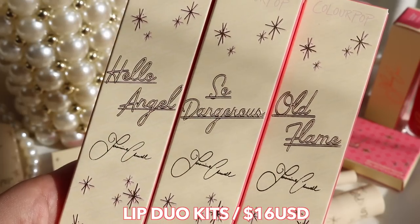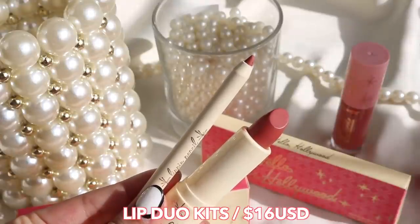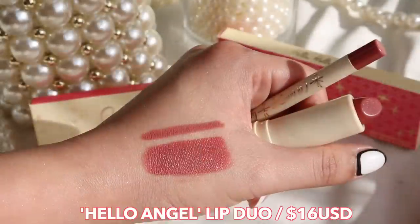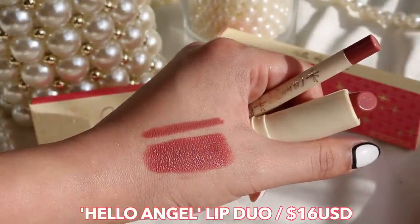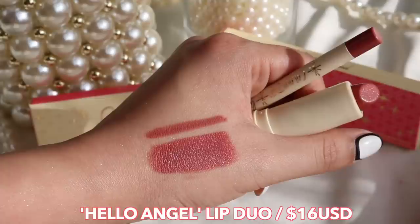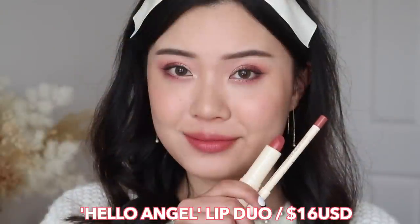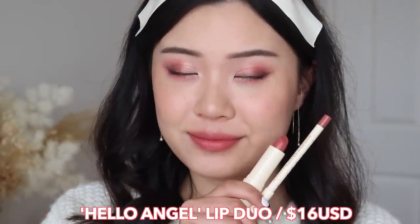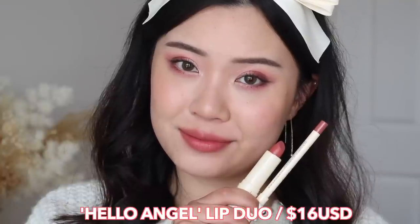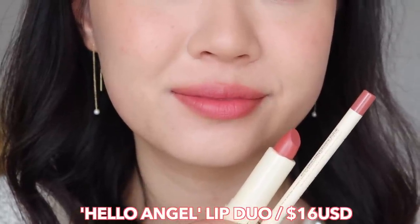Next up, we have three lip duo sets. Each set is $16 USD and it comes with a cream luxe lipstick and a lippy pencil. The first lip kit is called Hello Angel and it comes with the It Girl cream luxe lipstick and the Formosa Cafe lippy pencil. This one is more of a wearable everyday color — like a rosy nude. I absolutely love this shade, and the lippy pencil definitely matches the lipstick quite well.